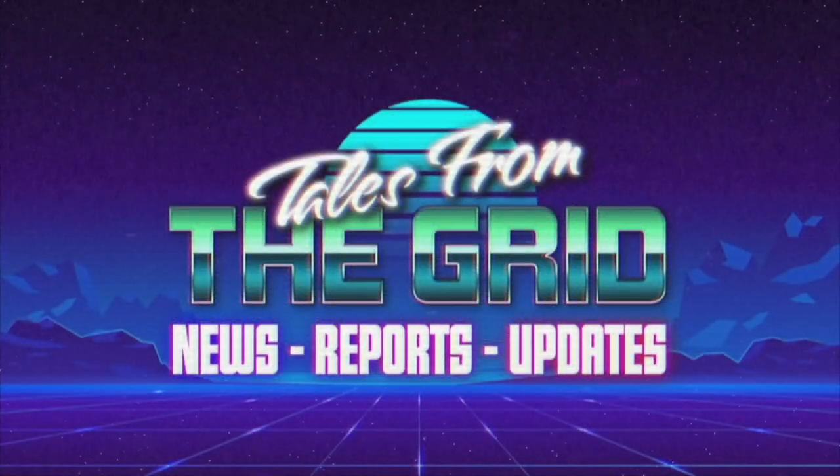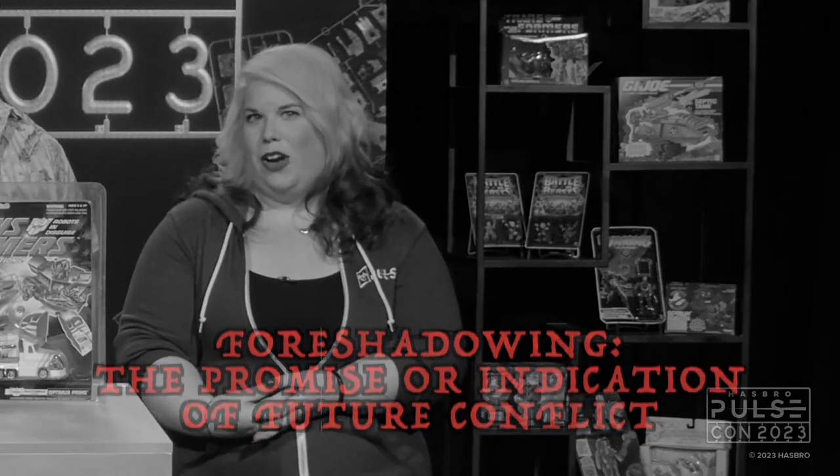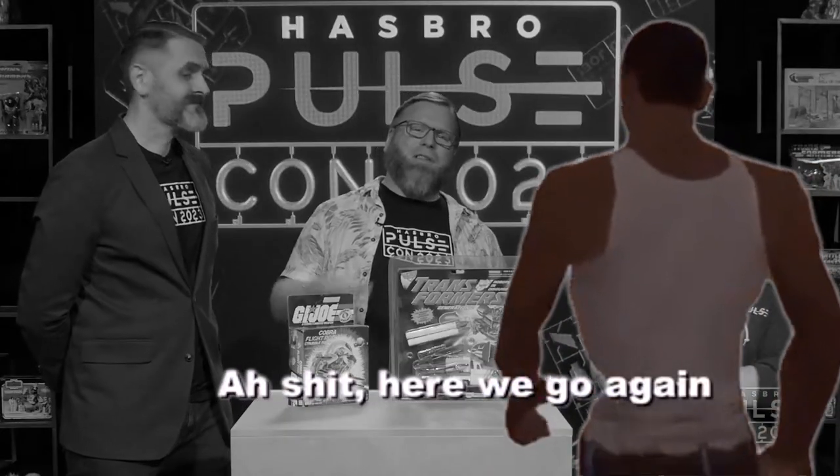You are now watching Tales from the Grid. And we all agree today, let's be nice to each other. Shit. Here we go again.